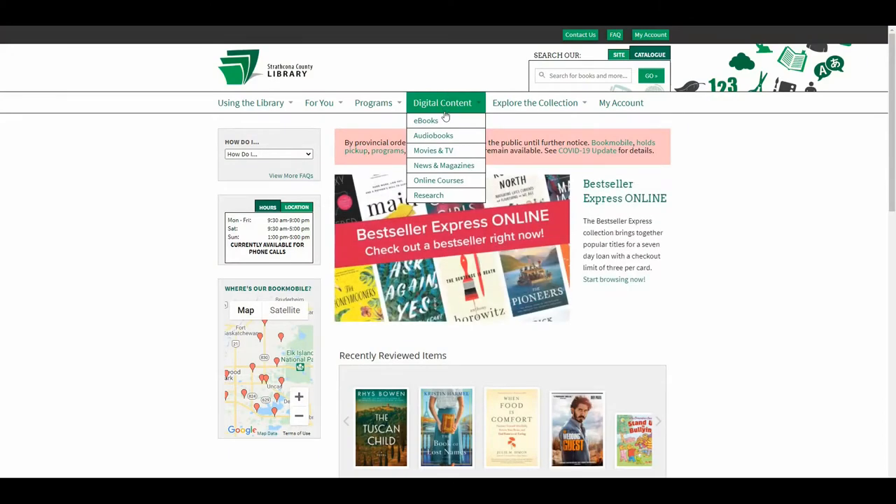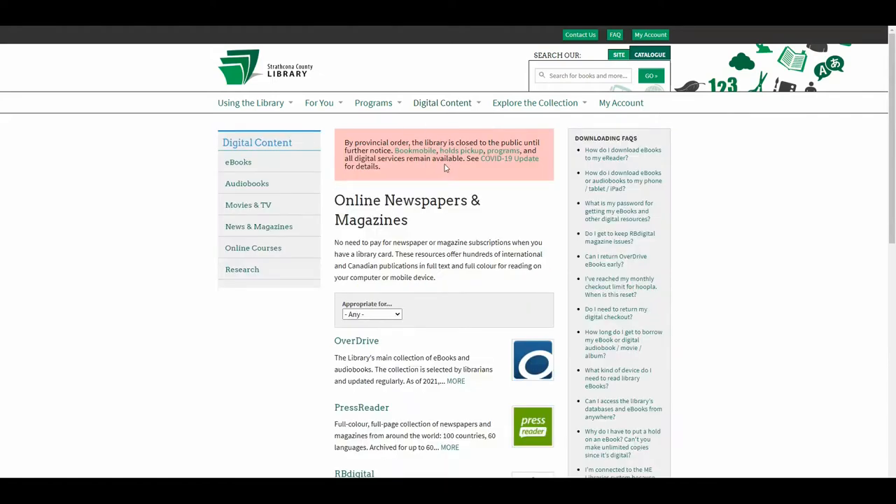If you love magazines, did you know that you can read them online through OverDrive? Here's how. On our library website, under the digital content menu, click on News & Magazines. Scroll down and click the icon beside OverDrive to go to our library's OverDrive website.